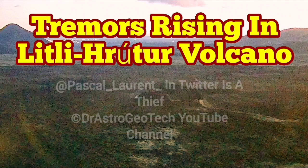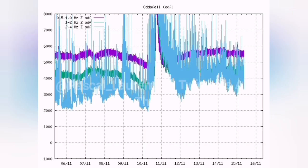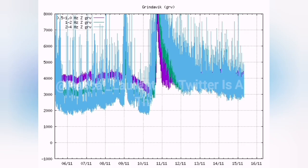Tremors are rising in the Little Hotel Volcano in the Reykjanes Peninsula to the east of the Grindelwyk. We have the tremors chart showing a lot of shake, but the most important is this earthquake chart. In that rectangle you can see the tremors — these are the kind of things we call magmatic tremors. We don't see them for the Grindelwyk chart.